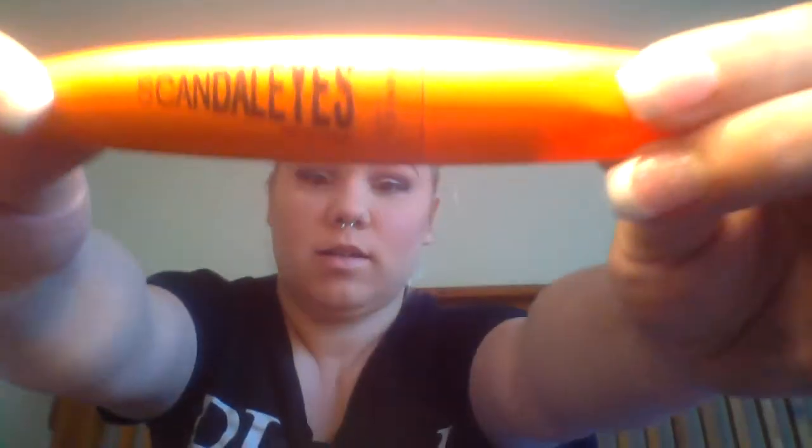I flicked it out a smidgy bit at the end, and then I'm using my Rimmel London Scandalous Eyes mascara.